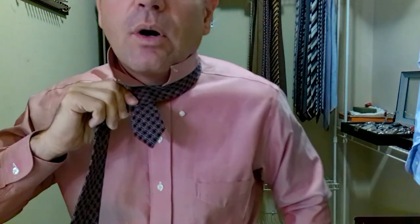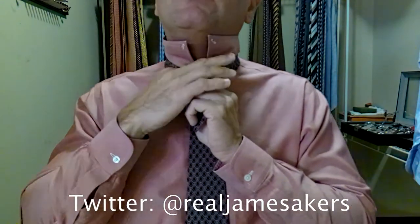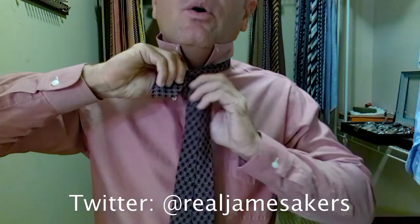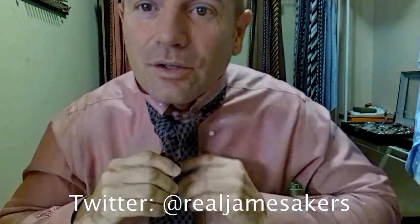Now doing that, look how short the back of the tie is. I am concerned about this, but let's rock it anyway. So we take the long part over top of the front, back and behind, up and through. Then we come around behind, up, over, down, and through.